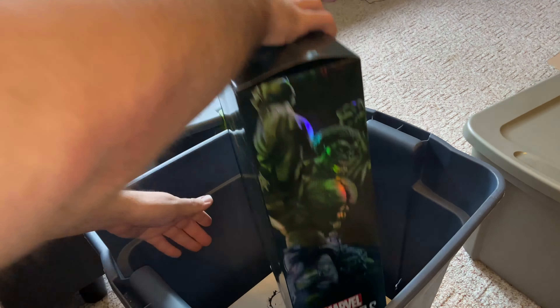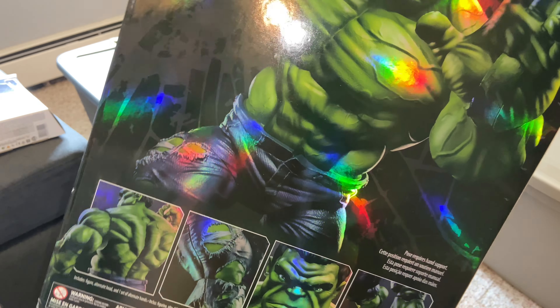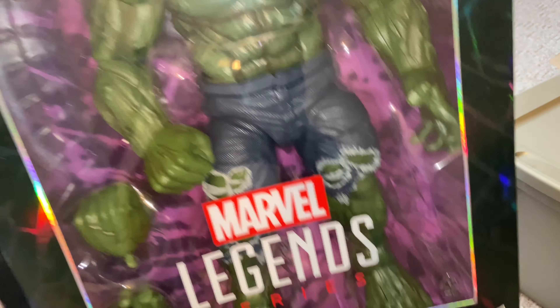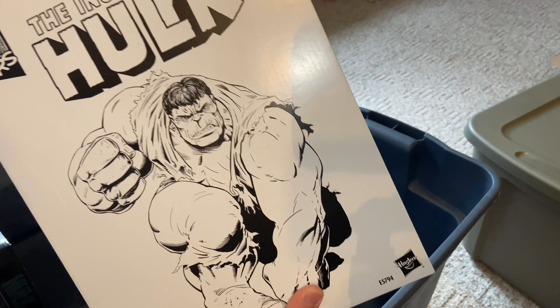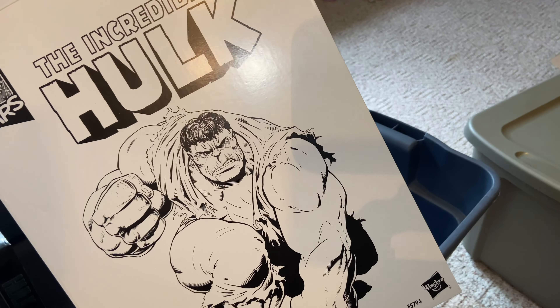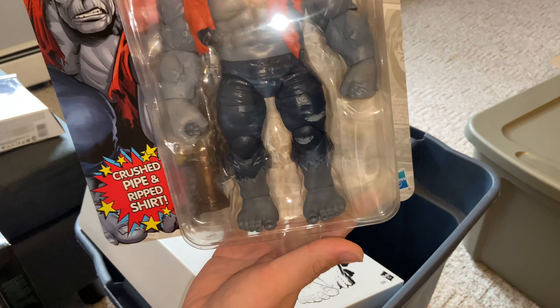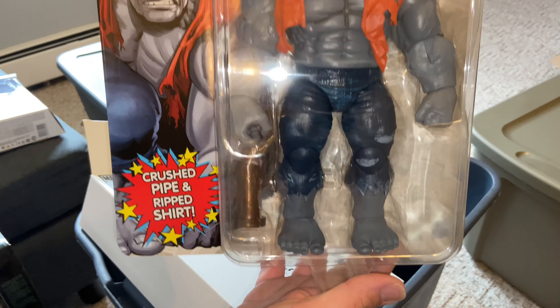We have Marvel's Rage — that was an awesome figure. Two-pack of Ex-Con Luis and Marvel's Ghost; I got this on sale at Walmart for like $10 or $15 — you couldn't pass that up, pretty cool. Next we got Rocket and Groot — that is cool, I like that.